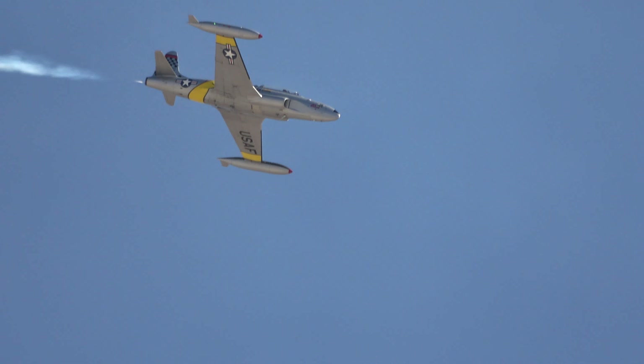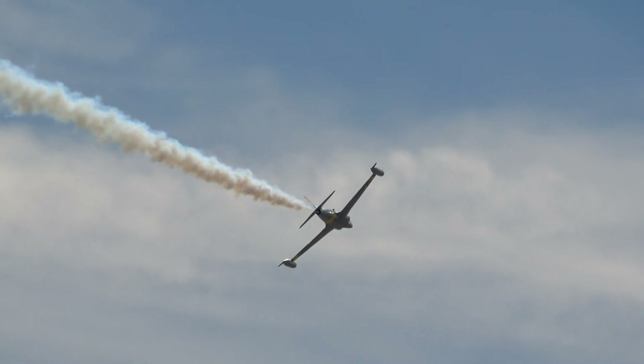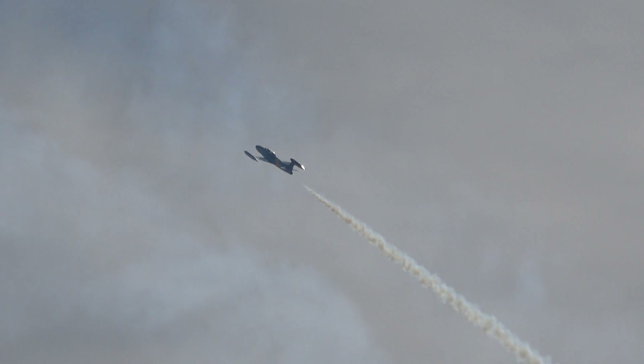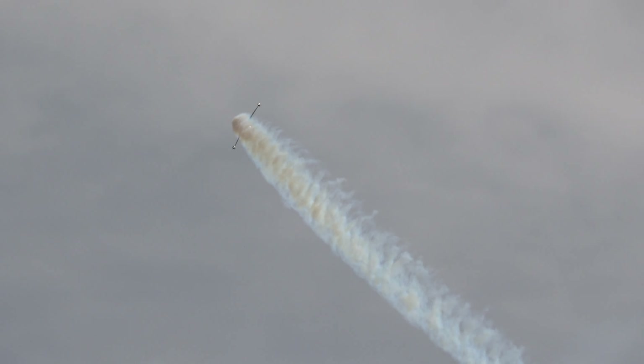The XP-80 flew for the first time in 1944. The Air Force encouraged Lockheed to produce a two-seat trainer version, converting a P-80C model Shooting Star. They added another 26-inch section to the fuselage and another 12-inch section to the rear for balance and stability.